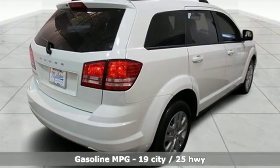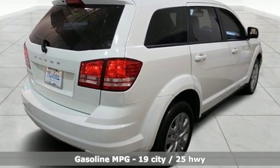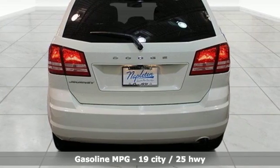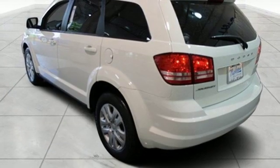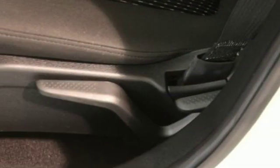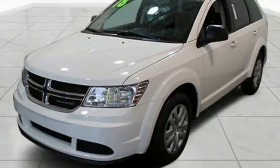Automatic transmission, dual zone climate control, external memory control, auto dimming rear view mirror, manual tilting steering column, power heated mirrors, touchscreen display, doors and push button start proximity key, and i4 engine.